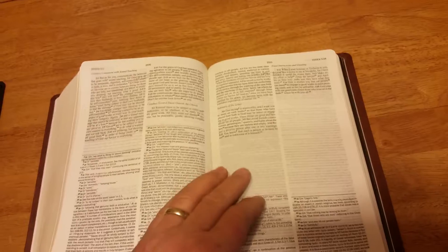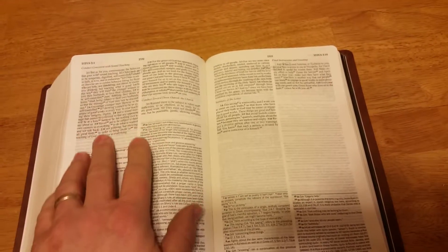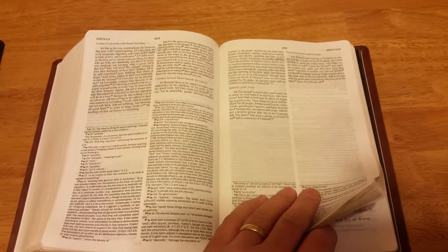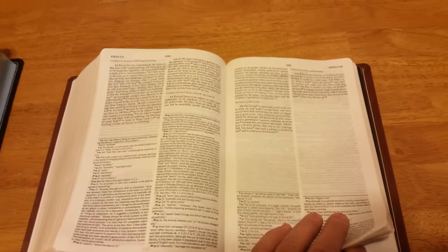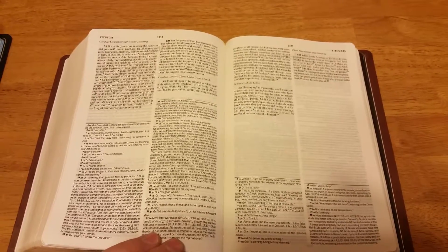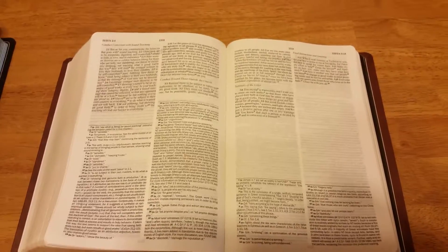It is a very big Bible, over 2,500 pages. The print is 9.5, the font is modern. It has no concordance, no maps, no articles like how to study the Bible or archaeology, etc. The heart of this Bible is its notes, and the fact that it is a new translation done in America. It sits at about the NIV or HCSB level.